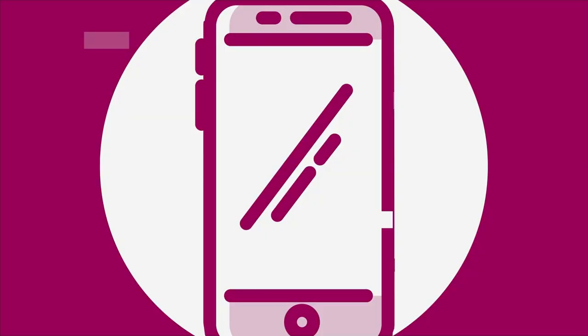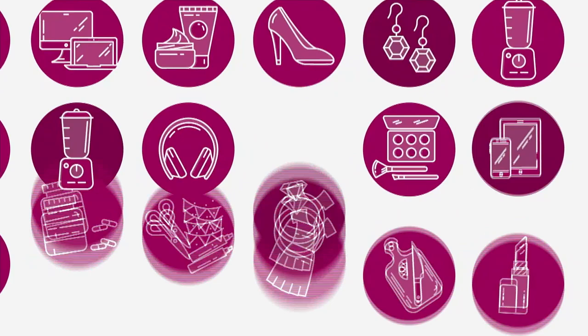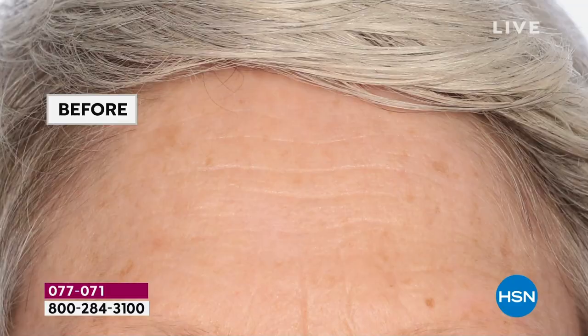I'm standing next to these beautiful ladies, and as you heard, we've got more from our Today Special, and it is from Lancome. This Lancome Today Special has been so popular. It's because you see smoother skin, you see brightened skin, and that's thanks to all of the amazing ingredients that have gone into your Rennergy Triple Serum.